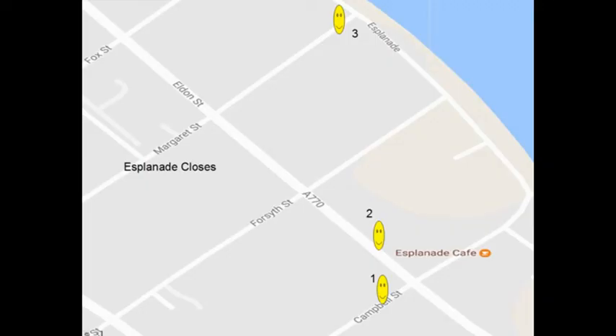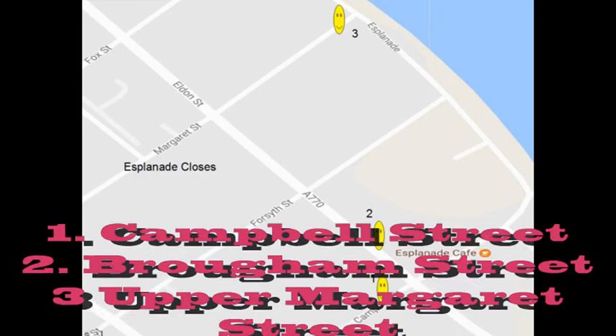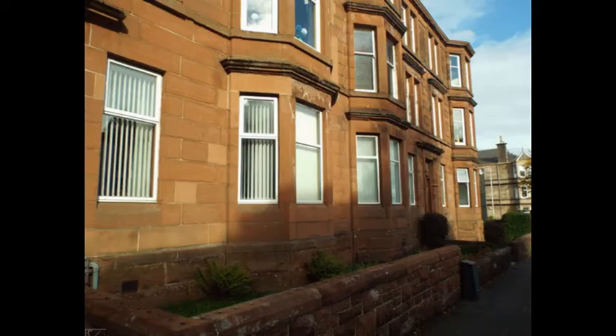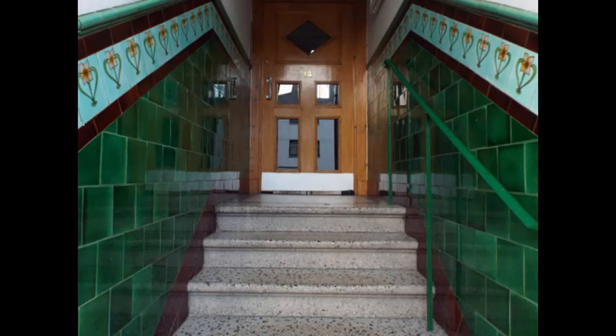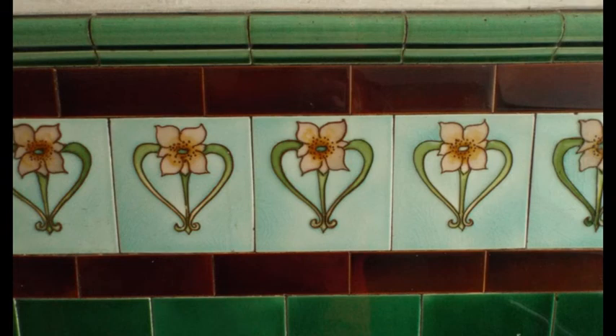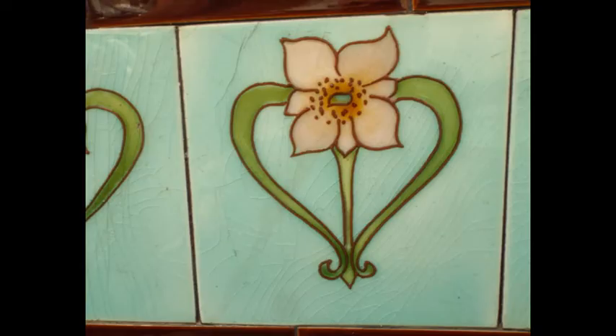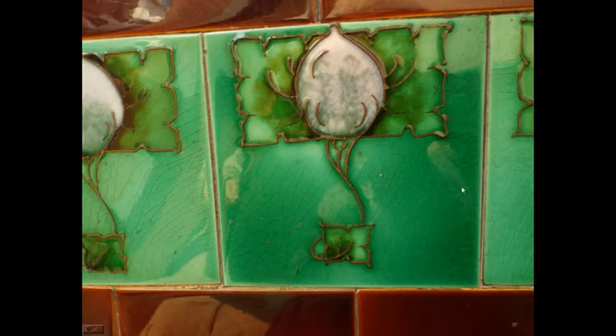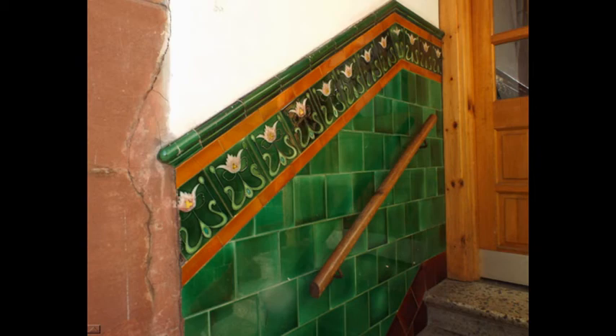This map covers an area I call the Esplanade. It covers Campbell Street, Brougham Street, Margaret Street and Sandringham Terrace. Campbell Street is a street with three unique closes and is number one on the map. The first close has a large Majolica flower and green protective tiles. A second close with a different flower. A third close with a third flower.